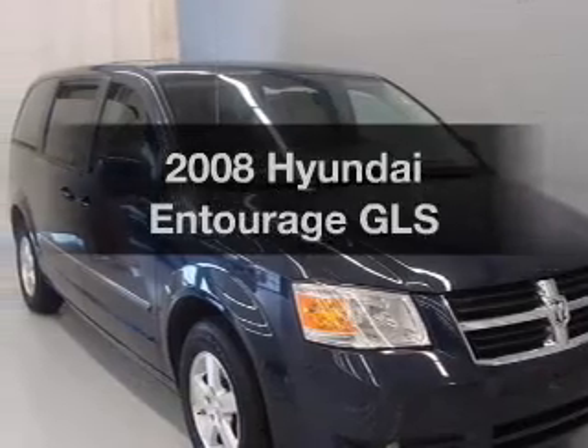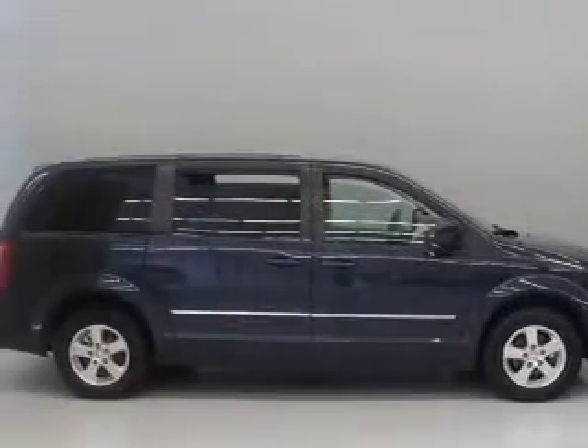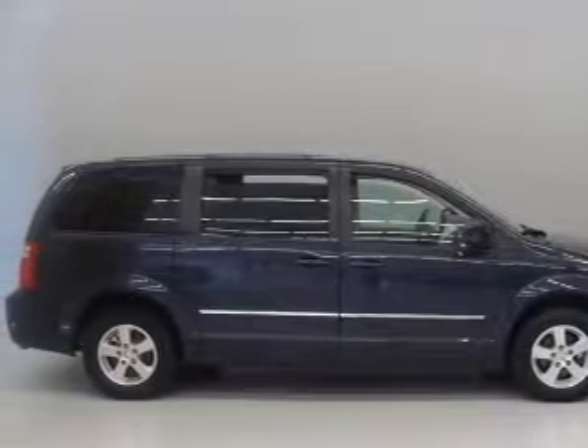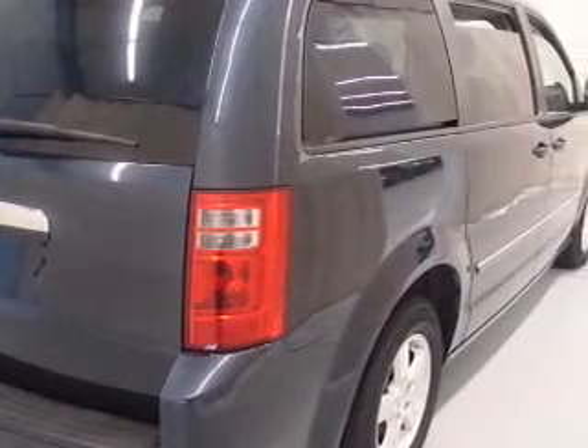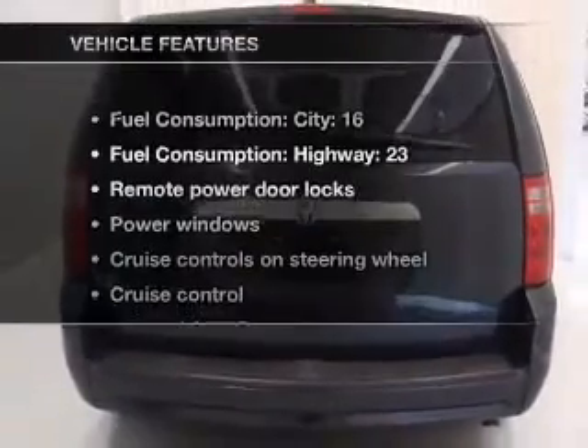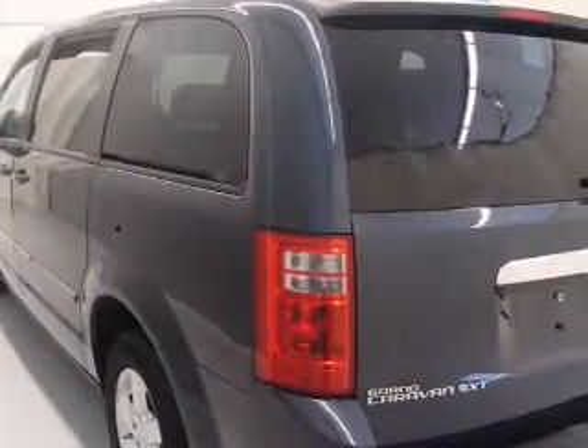Introducing the 2008 Hyundai Entourage — this is the set of wheels you've been looking for. With a reliable 6-cylinder engine that responds smoothly to its 5-speed automatic transmission, you will appreciate the safety feature of anti-lock brakes. And with these notable features, you won't want to miss out on the opportunity to own this amazing ride.